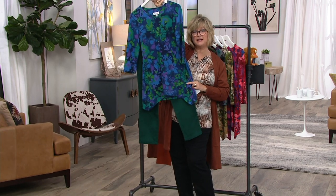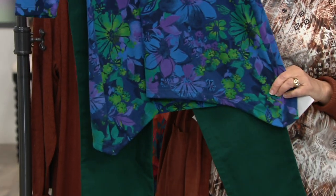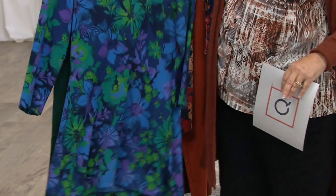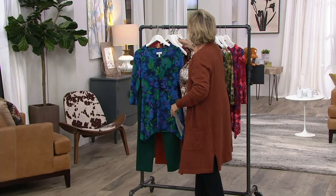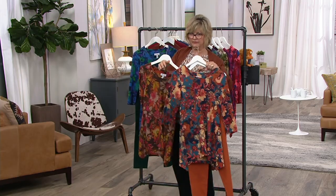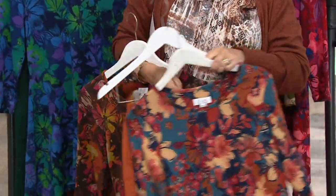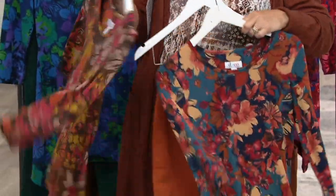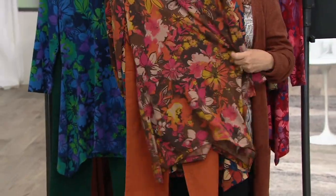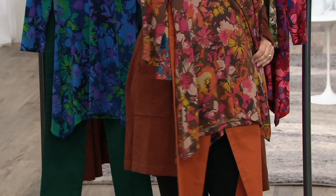Here are the new side pocket pants in evergreen — look how great they go with this top. You can see all the greens in there look perfect. And two of these tops go with the copper brown pants as well. Sam's wearing it one way, but here's mine — I like mine with these pants too. Look how great that looks. I think that will be my Thanksgiving outfit.